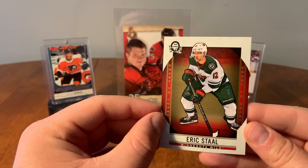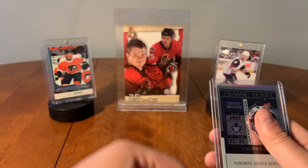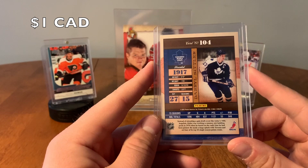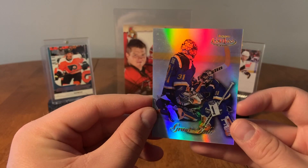Alright, these have been pretty cool so far — not gonna lie, I'm pretty impressed. Got a Tim Horton base. Gordie Howe, the Franchise. Classic Ticket, Daryl Sittler from 2011 Panini — that's a nice card there. Classic Ticket, Daryl Sittler. And the last card here we have Grant Fuhr.